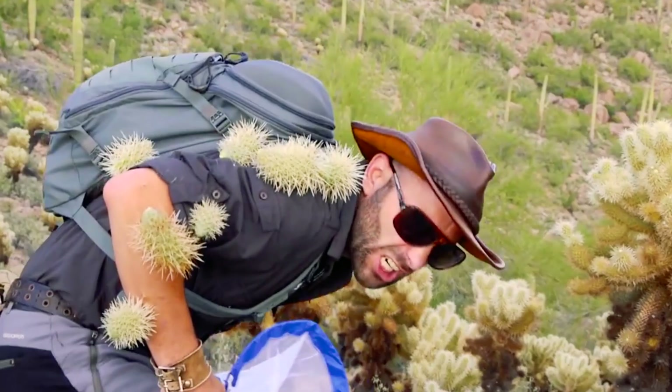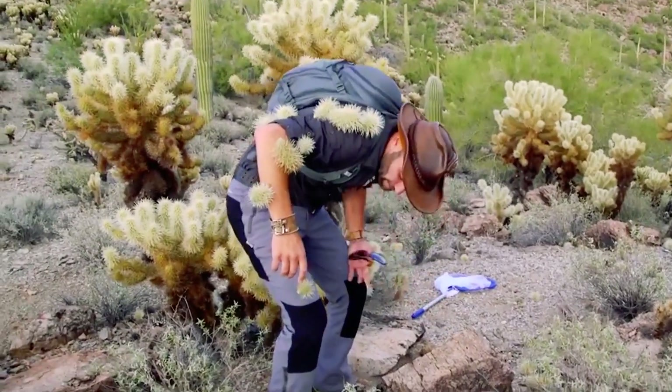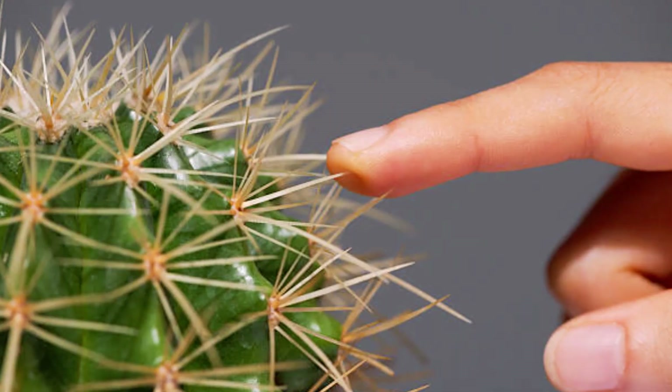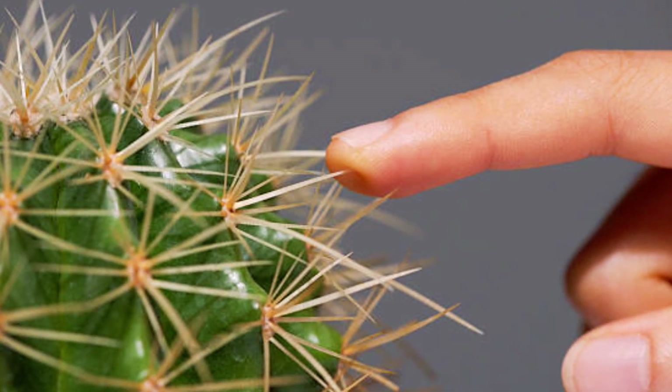But why? If you've stumbled across a cactus at least once, you know that any contact with its spines is as nasty as it gets. Even a thorn stuck into the skin is very painful. But here we're talking about mucosa.